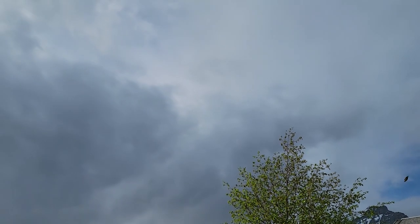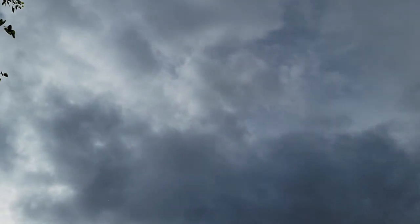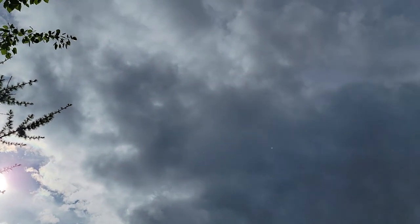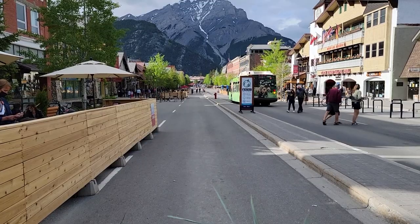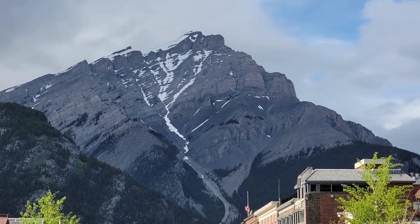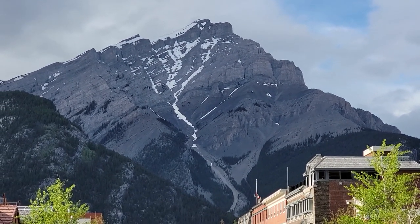We're experiencing that weird mountain weather. The sun is just gleaming over here and the clouds are just booming over here. That's it right there - the main street of Banff. Pretty awesome.